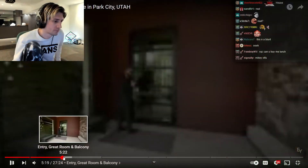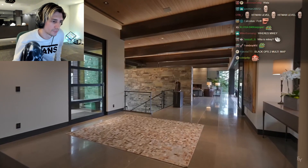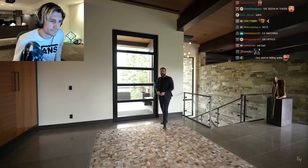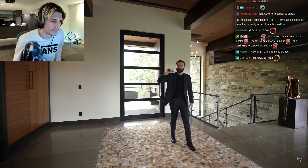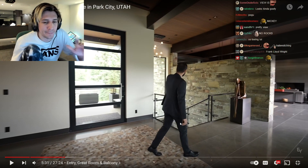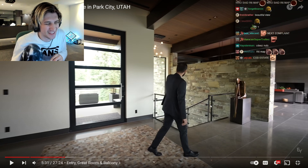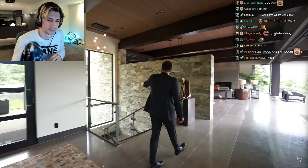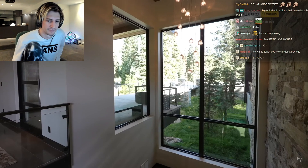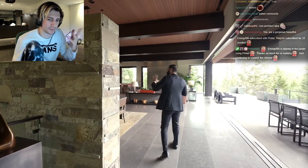This house reminds me of Fallingwater in Pennsylvania, designed by Frank Lloyd Wright, because you have the Fleetwood front door opening up to your spacious foyer. As soon as you walk in, you see these awesome views of the mountain. It's just a pet peeve of mine having front doors or windows like that — you could probably get in through it. Staircase on the left going down to the lower level, picture window facing the front.